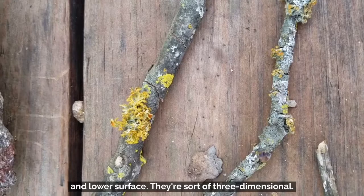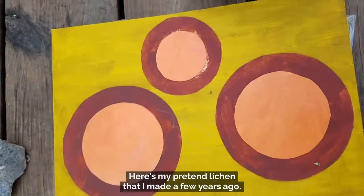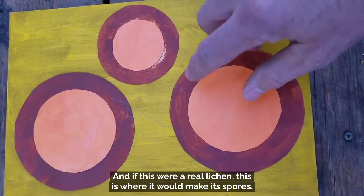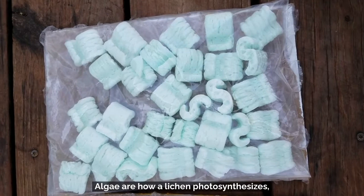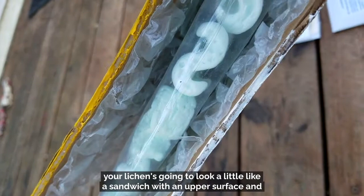Here's my pretend lichen that I made a few years ago — just a couple of pieces of board. It's a foliose lichen, so it's got an upper surface and a lower surface. On the top I put a few of these round disc-like structures, and if this were a real lichen, this is where it would make its spores. But just like all the other kinds of lichens, inside — if you open it up — it's got a layer of algae. Algae are how a lichen photosynthesizes. So all lichens have a layer of algae. If you're making a foliose lichen, it will look like a sandwich with an upper surface, a lower surface, and a green piece of felt representing the algal layer inside.